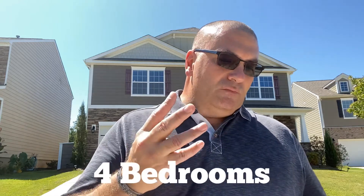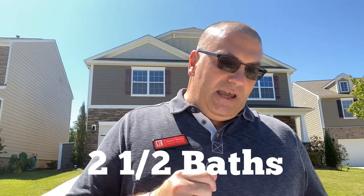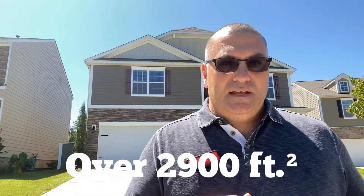It has four bedrooms, two and a half baths, and it has over 2,900 square feet and a two-car garage. Plenty of room to be able to park, but enough about that — let's take this virtual tour inside.